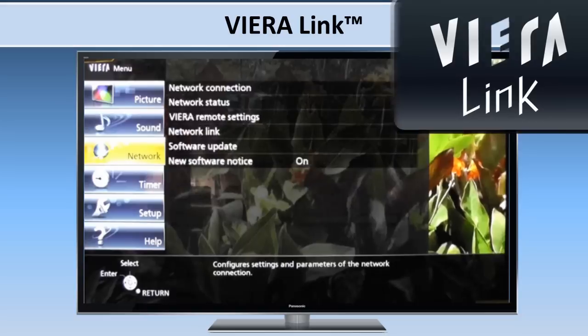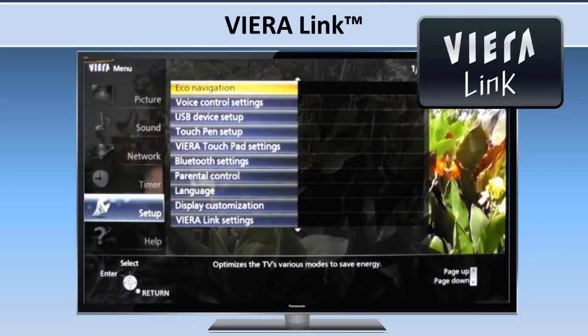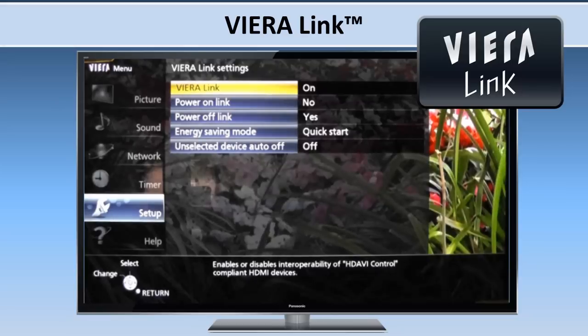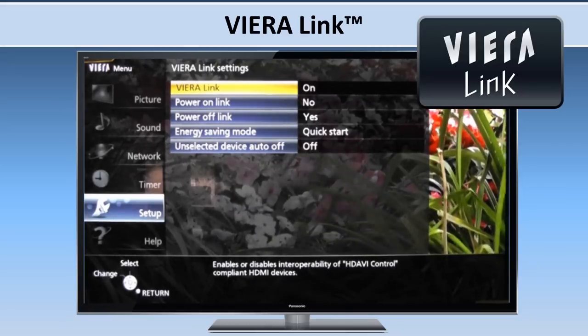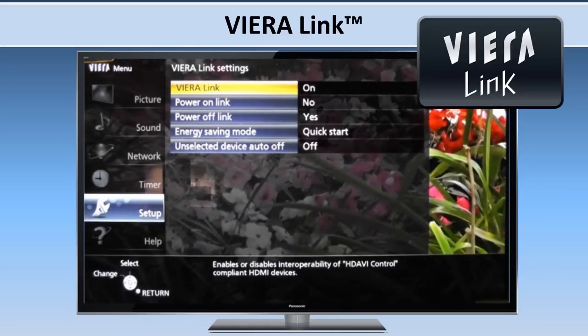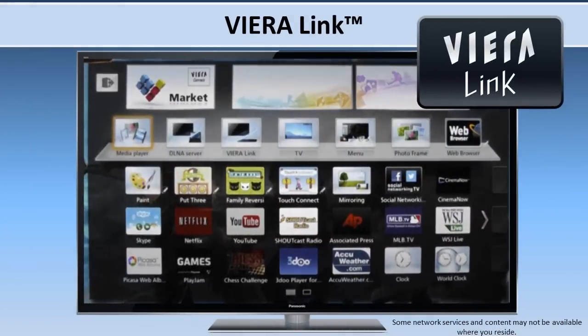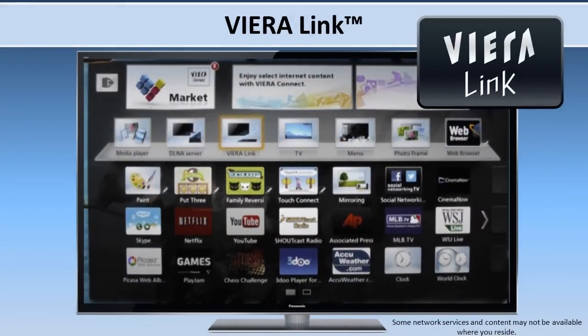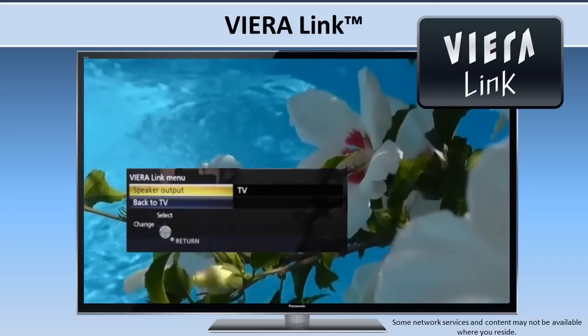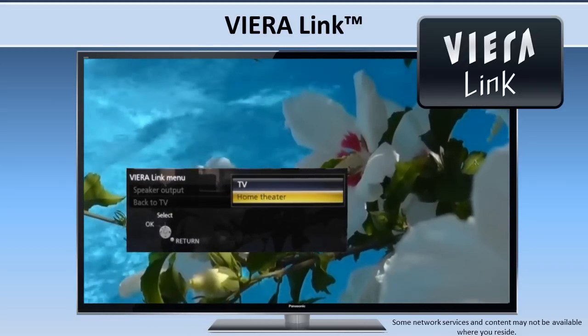Panasonic home theater systems with an HDMI connection have the Viera Link feature for easy interoperability with the TV, including features such as automatic power and one-touch play. You can also set your Panasonic home theater to turn on automatically together with the TV by making your sound system the default speakers.